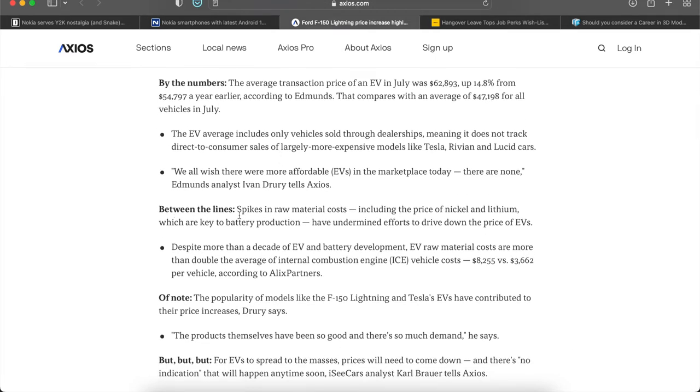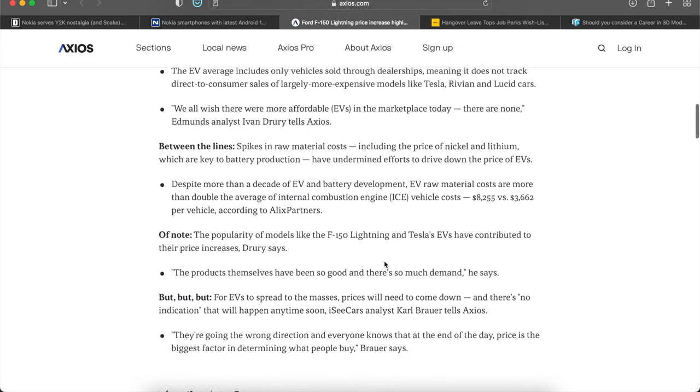Spikes in raw material costs, including the price of nickel and lithium which are key to battery production, have undermined efforts to drive down the price of EVs. Despite more than a decade of EV and battery development, EV raw material costs are more than double those of internal combustion engine vehicles. For EVs, raw materials cost about eight thousand two hundred fifty-five dollars, compared to just three thousand six hundred sixty-two dollars for gas-powered combustion engine vehicles.